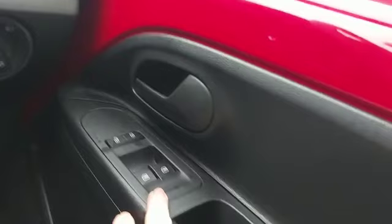Nice and tidy, with a holder for your phone. Electric front windows, manual controls for the wing mirrors. We'll have a look at the back seats for you.